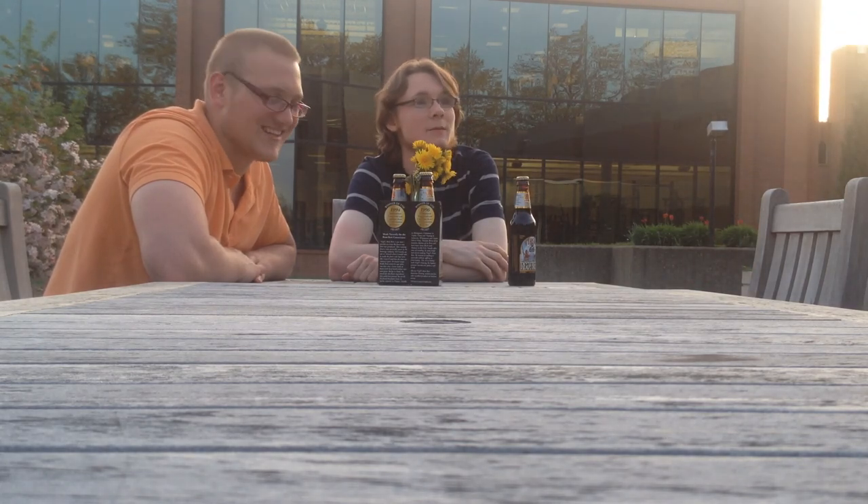What are you doing, Damien? Damien? Damien? Like and subscribe.